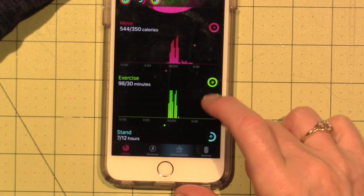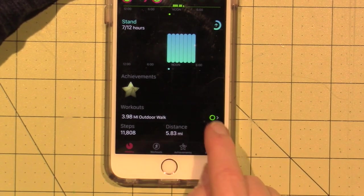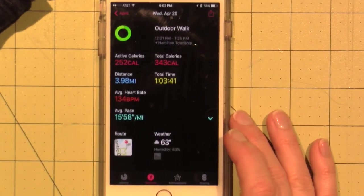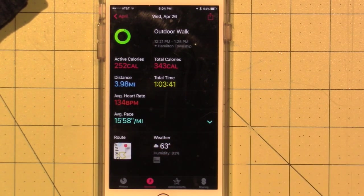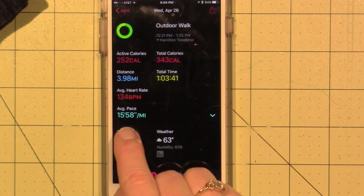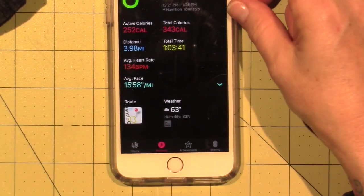That's my calories, here's my exercise. It gets you to stand and breathe throughout the day. That's my steps and my distance. Here are my workouts — here's my workout for today. My average heart rate was 134; I don't know if that's good or not. The average pace was 15 minutes a mile. Here's the route I took. It's just really cool technology.